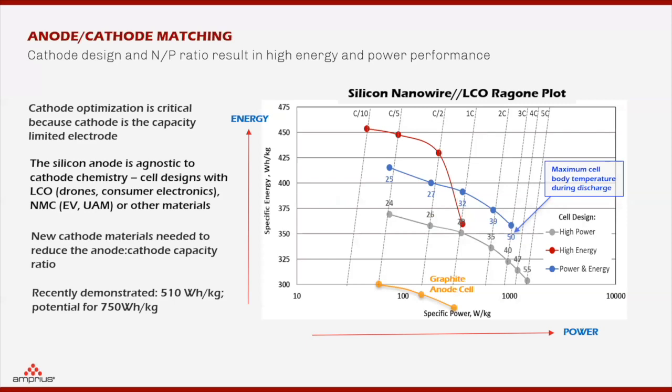This Ragone plot demonstrates how we modulate our silicon nanowire anode to achieve different performance for different applications. The red line is for high energy, the blue line can also achieve high energy, and we can achieve balanced power and energy as well. This is very unique. Recently we demonstrated 510 Wh/kg, and potentially based on the prediction here, we can achieve about 700 Wh/kg.